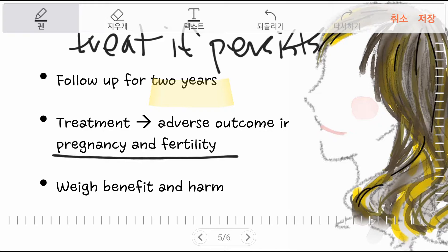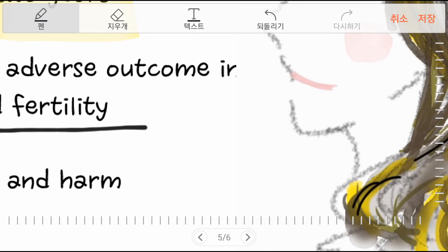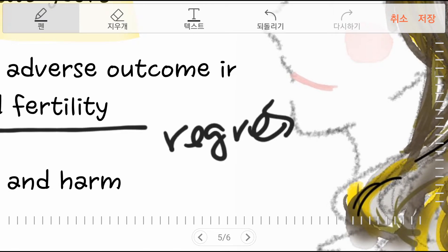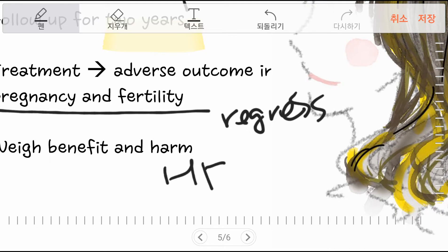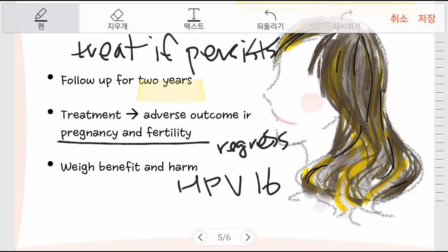There is actually evidence that CIN-2 or CIN-3 may regress within 6 months in young women. However, it turns out that about half of these women carry HPV-16. Therefore, it is important for a doctor to balance the benefits and adverse outcomes in these young women.